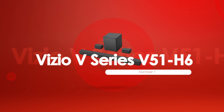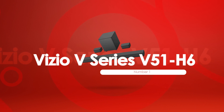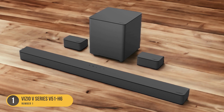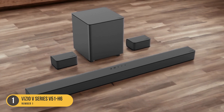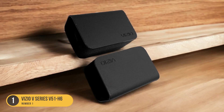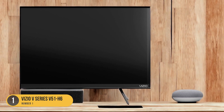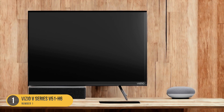At number 1, we have the Vizio V Series 551 H6, best budget. The Vizio V Series 551 H6 is the best budget option for those seeking a quality soundbar. With its 5.1 channels, this soundbar provides an affordable price with solid performance. One of the standout features is its customizable sound — you have the ability to adjust the bass and subwoofer levels to your liking, allowing you to fine-tune the audio experience according to your preferences.